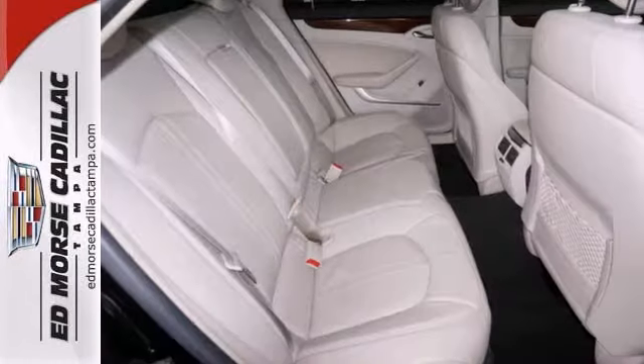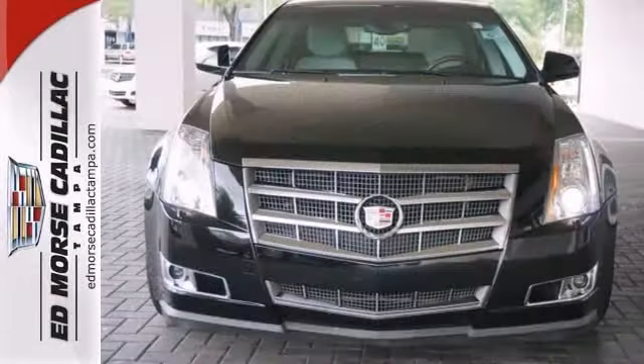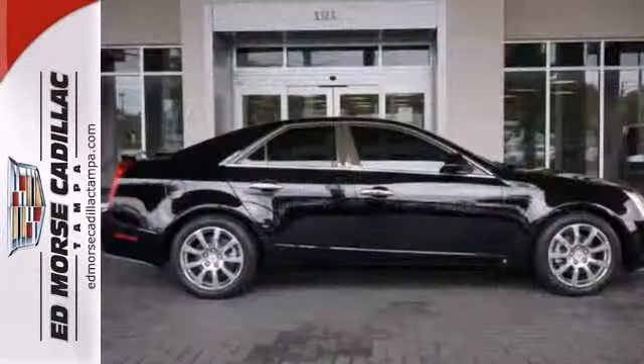Don't want to stand outside in the cold looking for your keys? The keyless entry will have you covered. It also has a power driver's seat. This vehicle guarantees comfort from beginning to end.